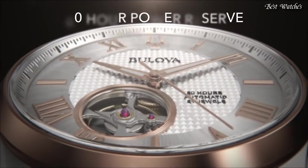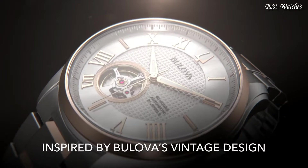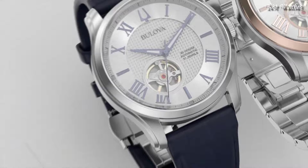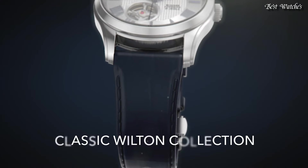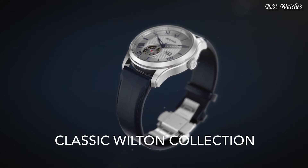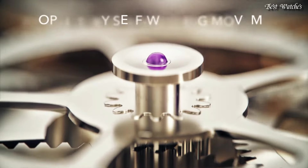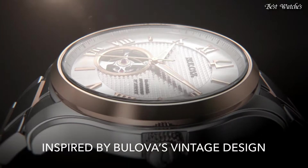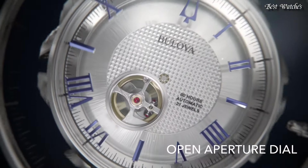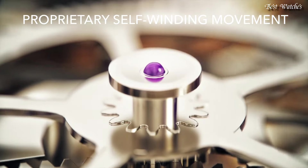Number 11: Bulova Wilton Automatic Silver Dial Men's Watch. Stainless Steel Case with a Stainless Steel Bracelet, Fixed Stainless Steel Bezel, Silver Dial with Luminous Gray Hands and Roman Numeral Hour Markers, Index Markers at the 3, 6, and 9 o'clock positions. Dial Type: Analog. Automatic Movement, Scratch Resistant Sapphire Crystal. Case Size: 42mm, Case Thickness: 12.7mm, Band Width: 20mm. Fold Over Clasp with a Push Button Release. Water Resistant at 100m, 330ft. Functions: Hour, Minute, Second. Dress Watch Style.